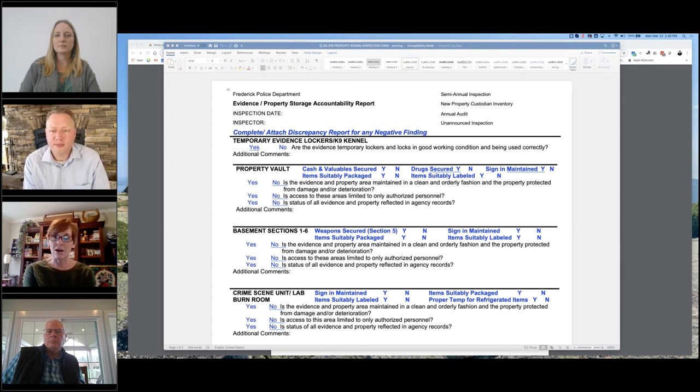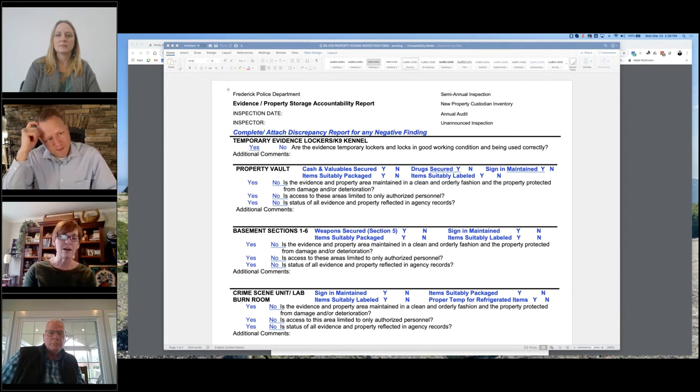CALEA doesn't actually come in and audit us physically — all these audits are internal. We use a combination of the form and the policy, conduct the audits ourselves, and then give CALEA the results and all the documentation showing exactly what we did. If there were any issues, we document how they were fixed. We also attach all inventory sheets, which we generate right out of our evidence management system using the inventory component.